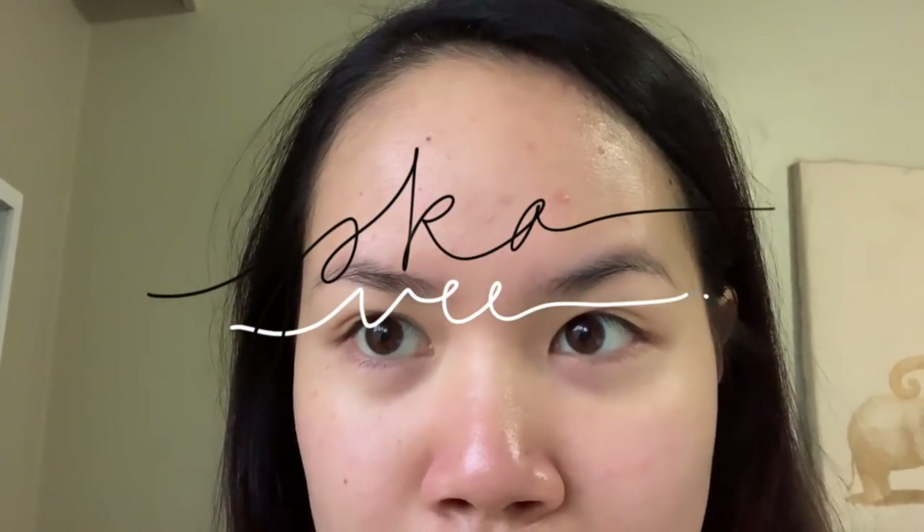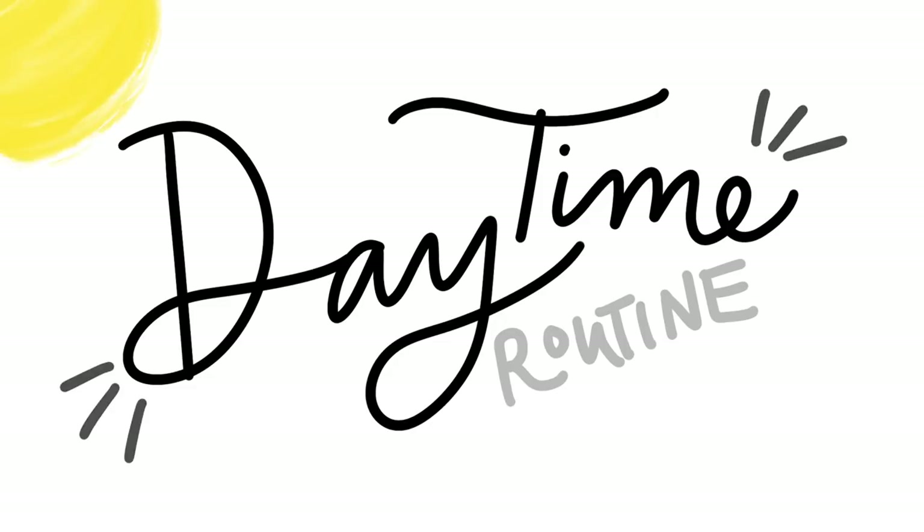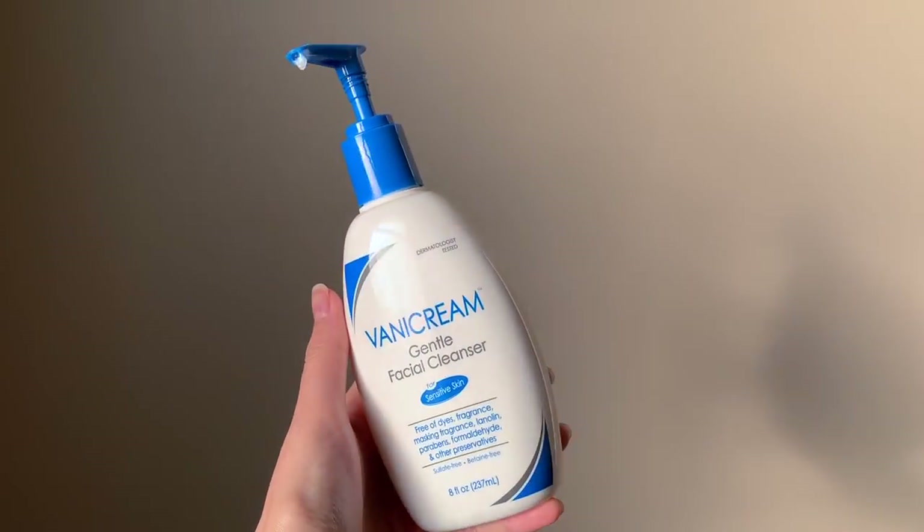Hi everybody, today I'm going to show you my skincare routine. This is a part two to my last video, so if you haven't seen that, please check the link down below. First I'm going to start off with VannaCream cleanser and I use this in the shower.